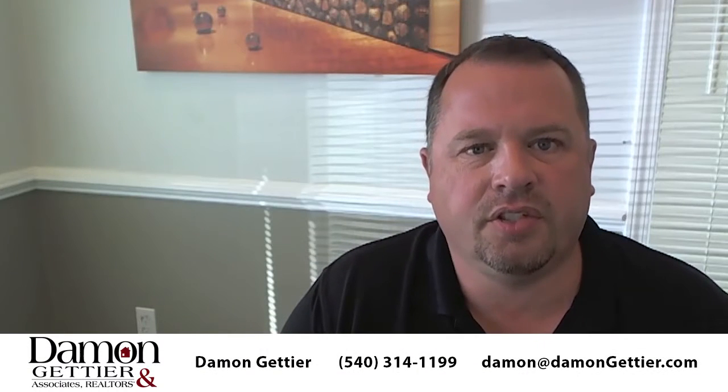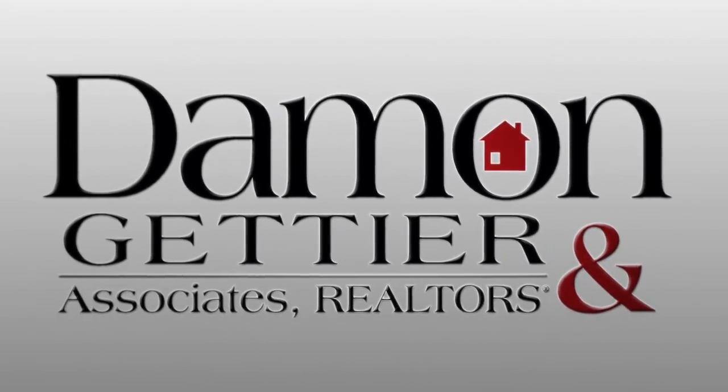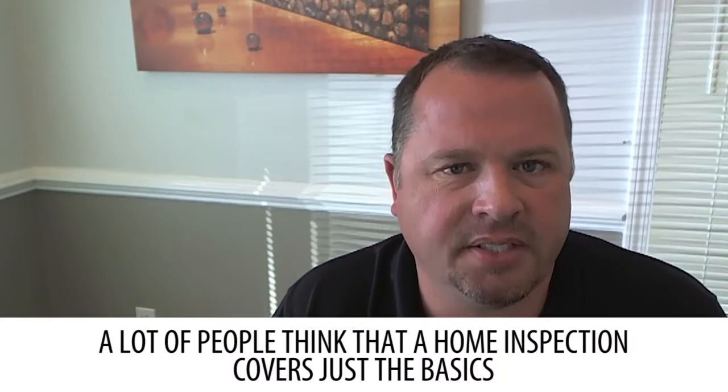Hi, this is Damien Gutierre with Damien Gutierre & Associates Realtors. Today we're going to talk about one of the biggest misconceptions in real estate in regards to your home inspection, and that is that it only does a basic inspection. When people ask us about a home inspection, what it covers, a lot of people think it's just the basics.